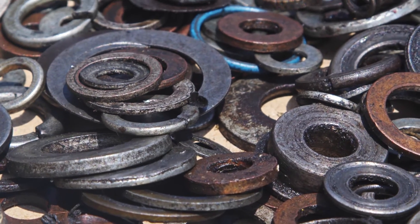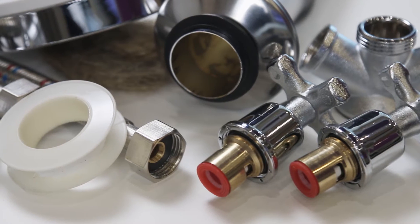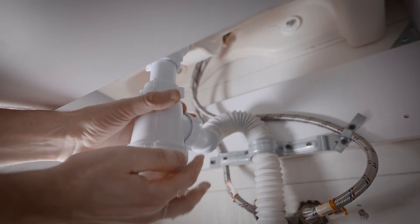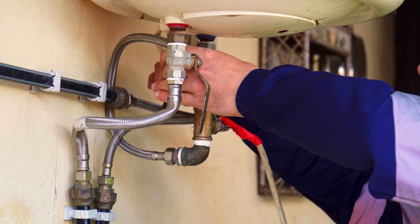Washers are a common piece of hardware that can be found on both everyday appliances as well as industrial machines. They're commonly used in plumbing and pipework to prevent leaks in plumbing systems. Rubber or silicone washers are commonly used in faucets, valves, and pipe joints for a watertight seal.